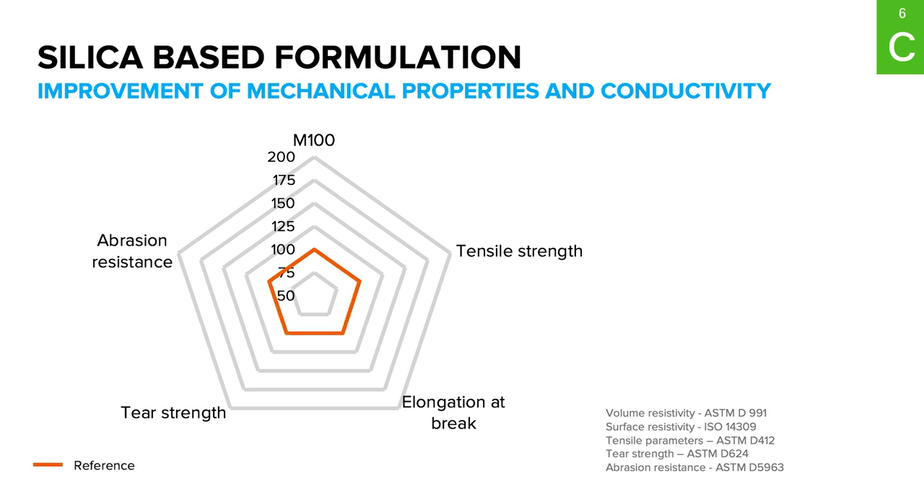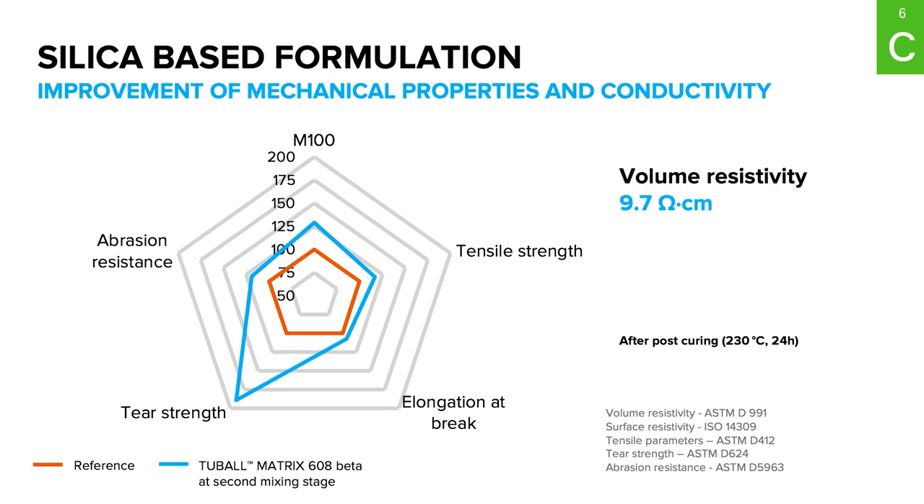One of the most commonly used types of fillers is mineral fillers, for example silica. With only 3% of graphene nanotube-based concentrate — TubalMatrix 608, based on fluorogum — tensile strength and modulus 100 improved by up to 30%, abrasion resistance by up to 20%, and tear strength by up to 90%, while achieving an electrical resistivity level below 10⁵ ohm per centimeter.